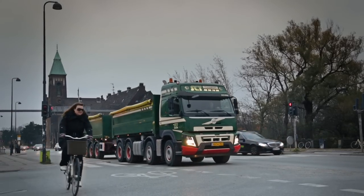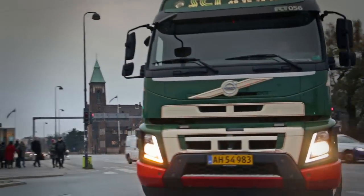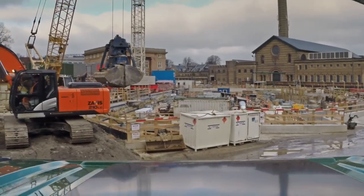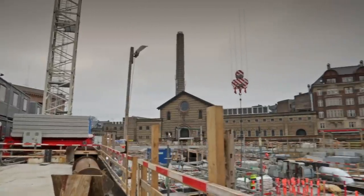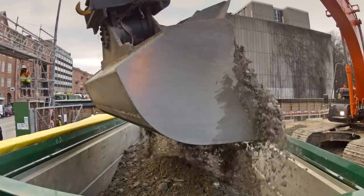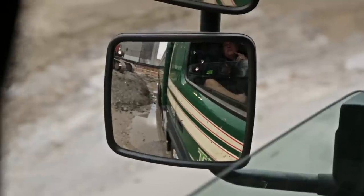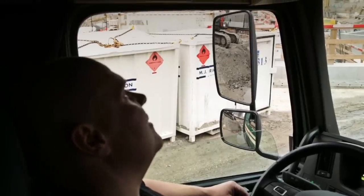The busy streets of Copenhagen are an everyday routine for Danish truck driver Johnny Olsen. For the past six months he's been transporting soil from the various construction sites of the city's new underground subway, the Cityringen Circle Line. 17 metro stations will be built over the two 15.5 kilometre tunnels that have been dug out under the city. In total, 3 million tonnes of soil will be removed from the construction sites and on average 500 trucks drive to and from the sites every day.